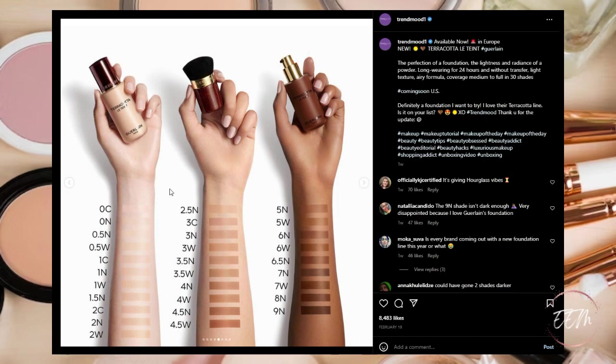It looks like it has a decent shade range. I would love to see deeper shades available in this foundation — I feel like it could go deeper — but overall 30 shades is a decent offering.